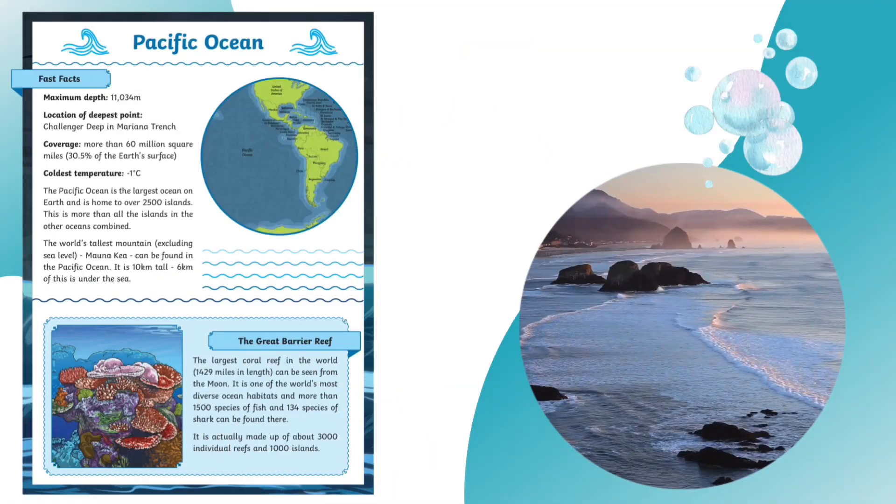What percentage of the world's oceans do you think are yet to be explored? Have a guess! Well, a massive 80% is yet to be explored, so there's a lot of work to be done.